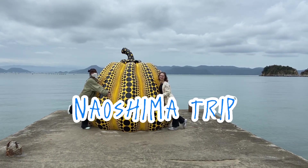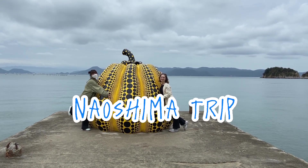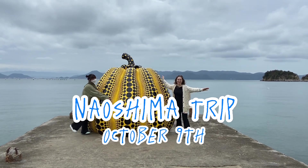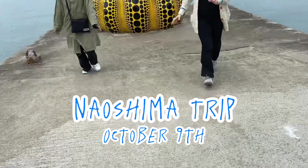Naoshima is a Japanese town in the Seto Inland Sea, famous for its art museums. I will show you guys how my friend and I went around the island in a day.